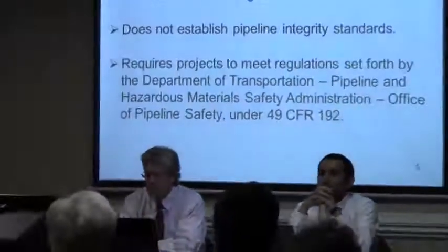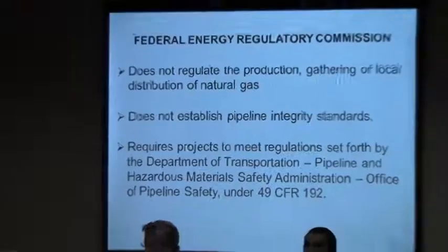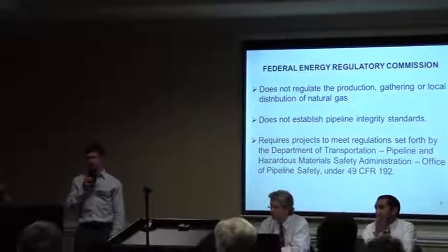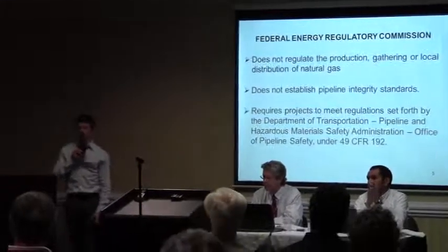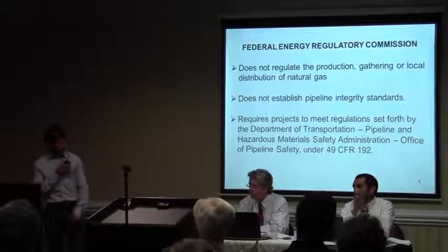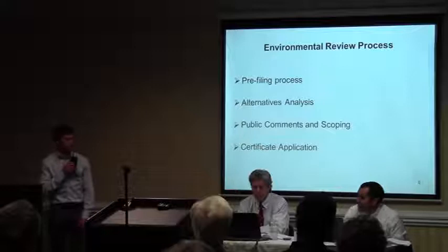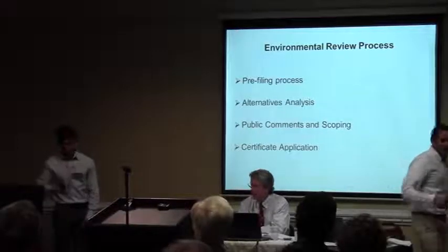Regarding pipeline integrity standards — we don't set those, but we do require any prospective applicant to meet the current pipeline integrity standards. Those are set by the Department of Transportation's Pipeline and Hazardous Materials Safety Administration. It's a bit of a mouthful, but they do have regulations for material standards, construction standards, and operation and maintenance. We require all applicants to meet those standards. With that, I'm going to turn things over to John to go over the environmental review process.